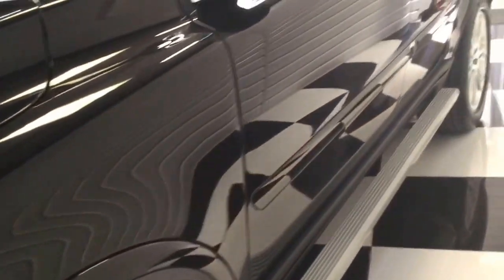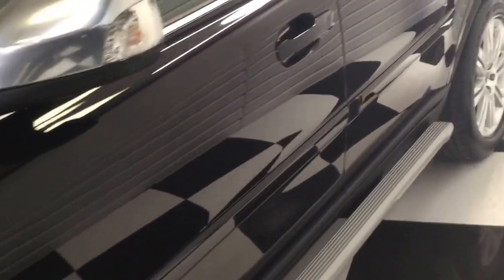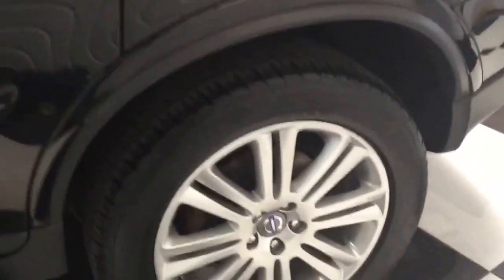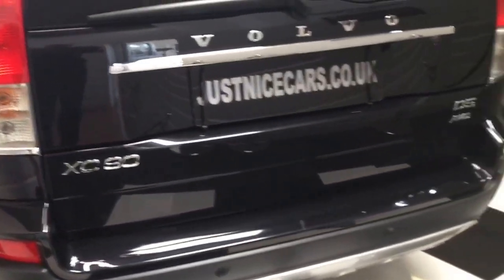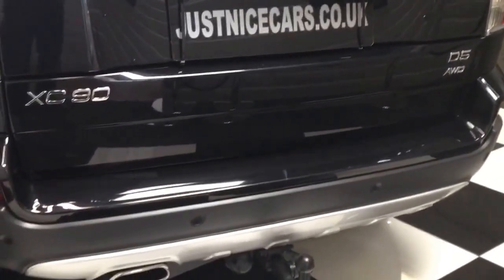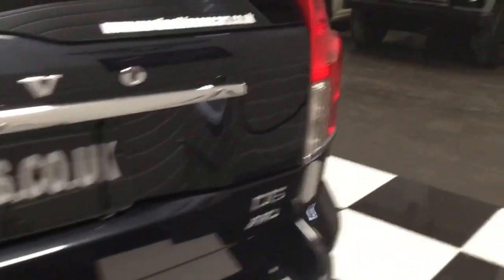Looking down the side of the car, it's all nice and straight. There are no dings, chips, or scratches. It's got the side running steps and roof bars. It also has parking sensors and a Volvo detachable towbar. There are a couple of little marks on the rear bumper top.